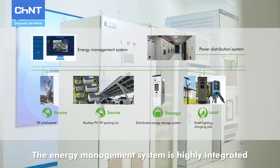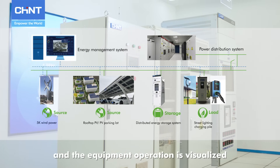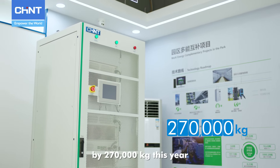The energy management system is highly integrated and the equipment operation is visualized. This device has reduced our carbon emissions by 270,000 kilograms this year.